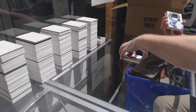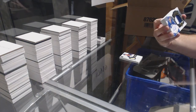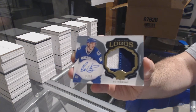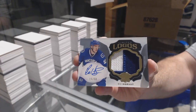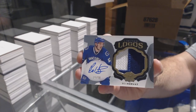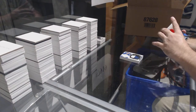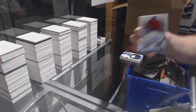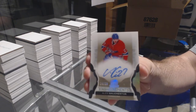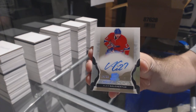For the Vancouver Canucks, numbered 15 of 50, Limited Logos Patch Auto, Bo Horvat. For the Montreal Canadiens, enshrinement auto to 99, Alex Galchenyuk.